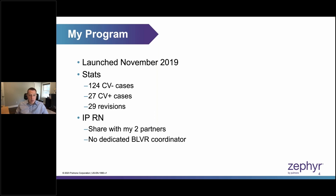I have two partners that I do cases with, and we have a dedicated nurse who oversees the entire interventional pulmonary program at my institution. She's not a dedicated BLVR coordinator per se — I know many programs have one, and if you're fortunate enough to have that, that's terrific. But I've been able to build a very robust program without a dedicated coordinator, so it is possible.